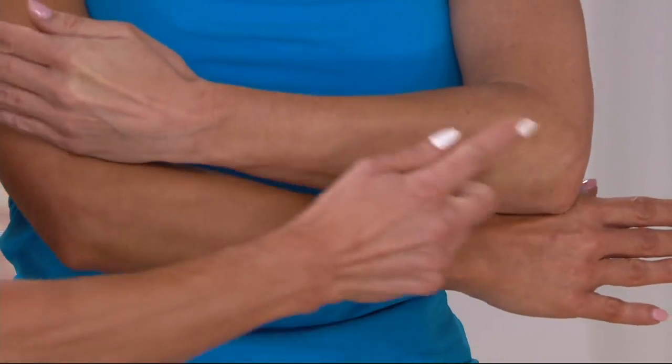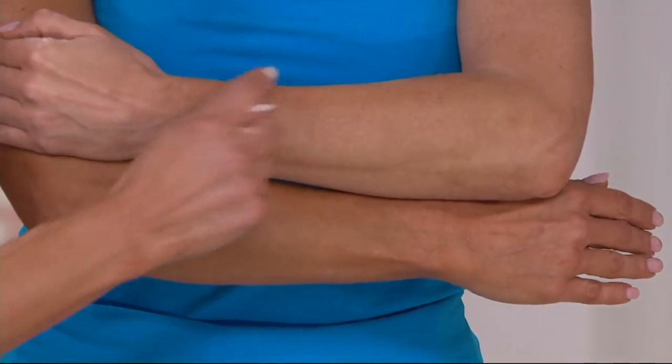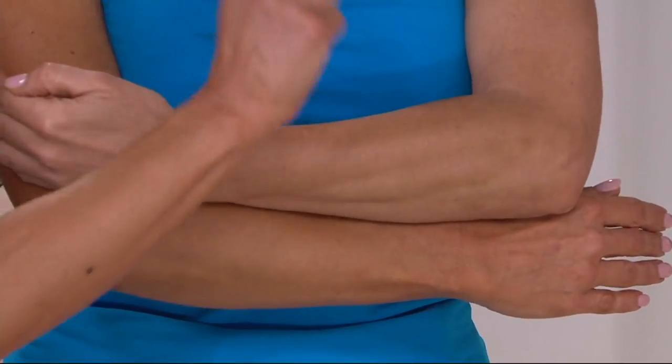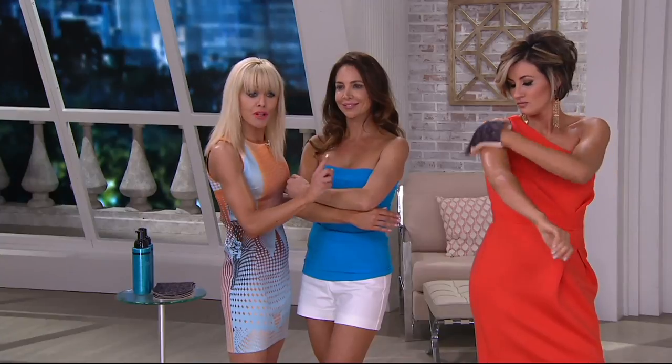What you get first is an initial little glow, and that's your built-in bronzer. Then you have to wait one hour. In that hour, do not get wet, do not sweat. But after that one hour, you can do whatever you like and nothing will ruin this tan.